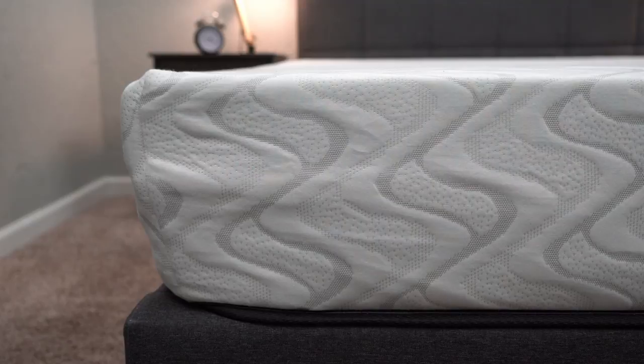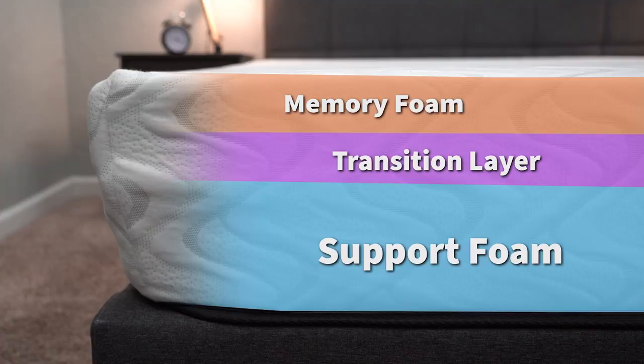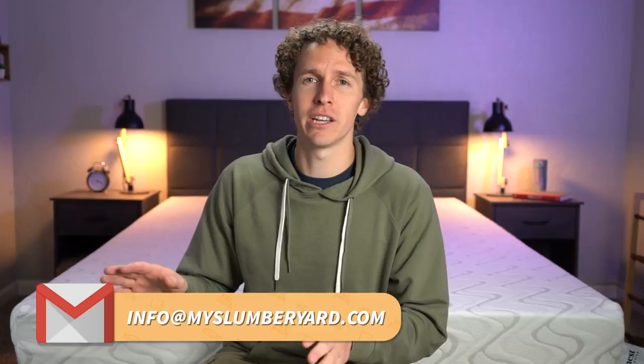Now let's get into the construction. This bed is made in the USA, so if you like to support American-made products, that's something cool to know. When you look behind the cover, you'll notice there is a five-inch layer of support foam on the bottom, then a two-inch layer of transition foam, and then the main comfort layer is three inches of responsive memory foam. The Quail is offered in a medium firmness and a firm — if you go with the firm one, there won't be a transition layer, but we're mainly going to focus on the medium version.